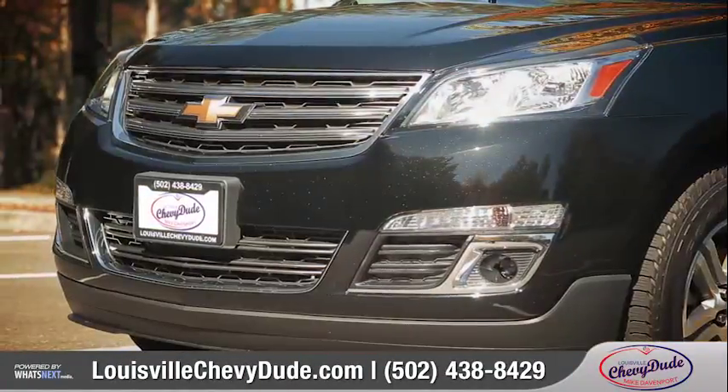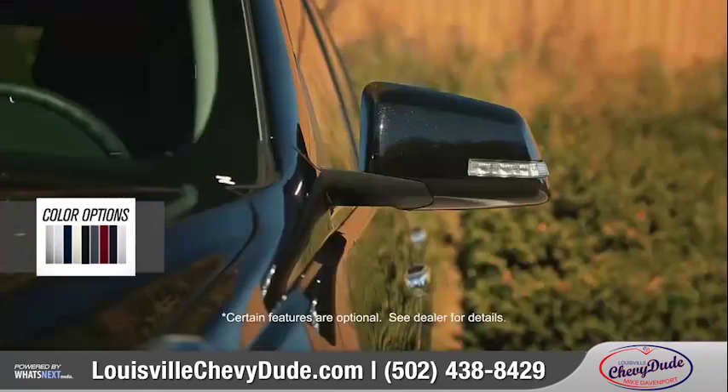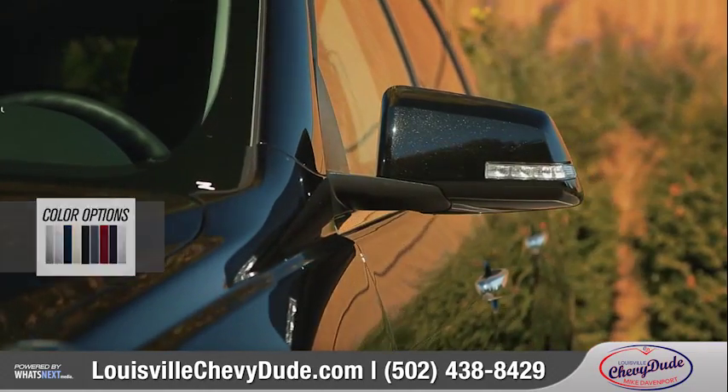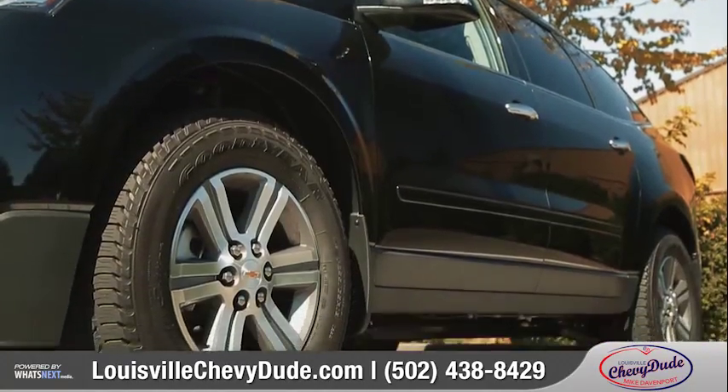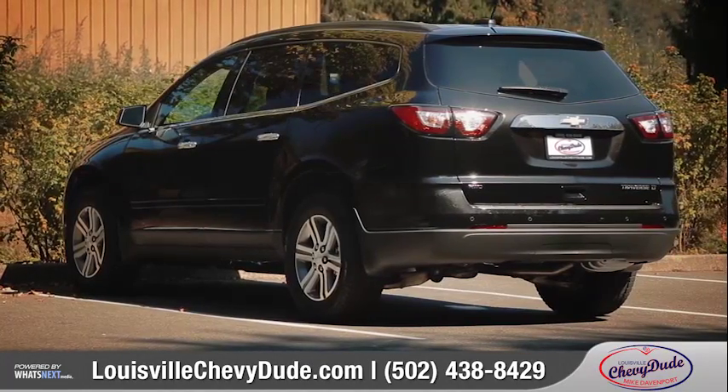The athletic hood design, bold grille, and striking headlamps make for a strong first impression. Power-folding mirrors with turn signal indicators add a touch of class. And your choice of 17, 18, or 20-inch wheels give the Traverse a sporty and agile stance.